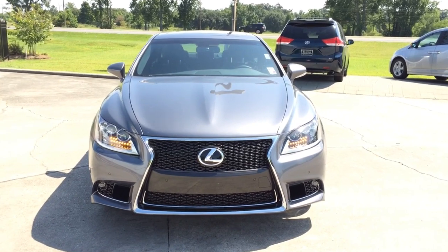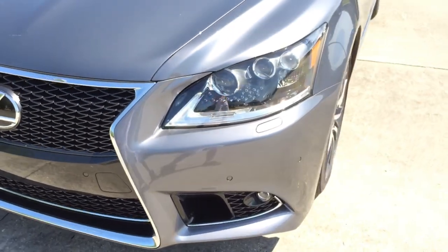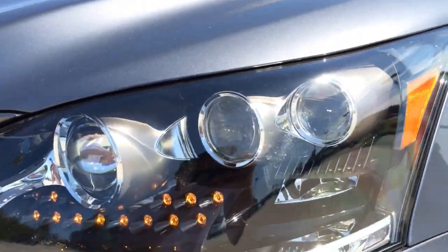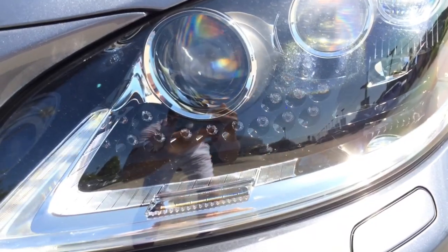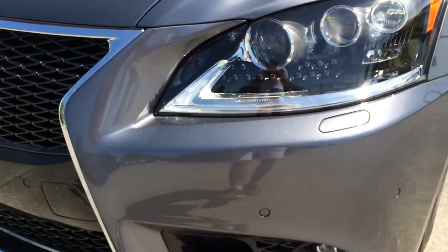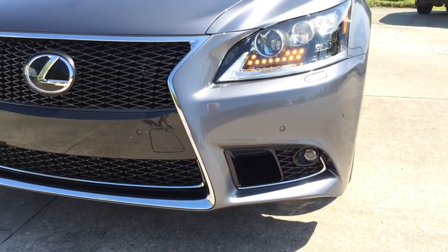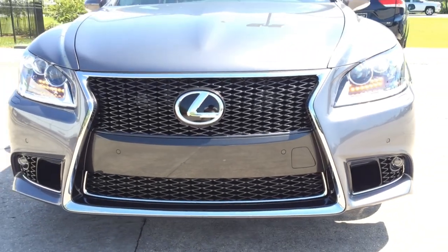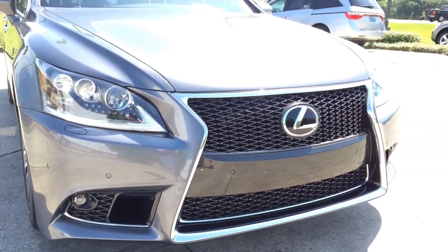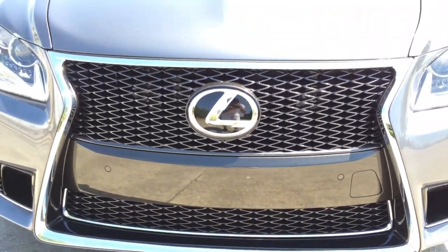Up front, the first thing you'll notice is the pair of LED headlamps with intelligent high-beam as well as dynamic auto-leveling system. LED turn signal lights and LED daytime running lights are also integrated into the headlamps. High-intensity retractable headlight washers as well as pocket sensors are also built into the front bumper. The front looks amazing with the new visual signature of the Lexus brand — the spindle-shaped grille, which was designed to create a powerful expression of precision and dynamic movement.